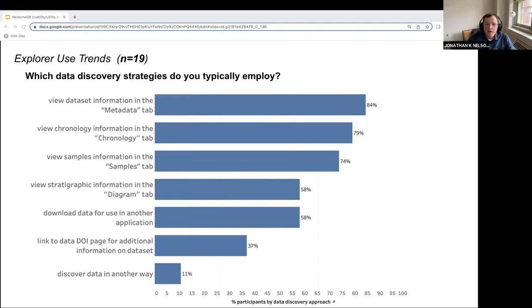We were also interested in better understanding data discovery approaches once search results were returned. Metadata, chronology, and samples tabs were most frequently used. However, over 50% of participants also reported using the diagram tab and downloading data extracts for use in other applications. Over a third of participants also link off to the DOI landing pages for additional information on the datasets.